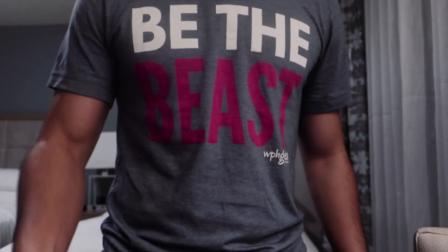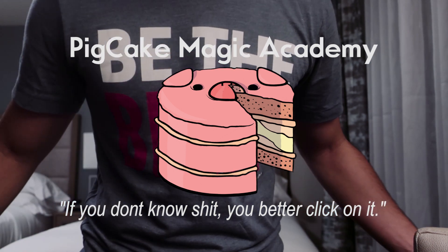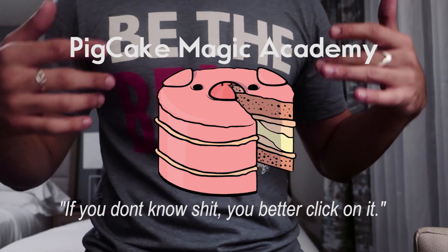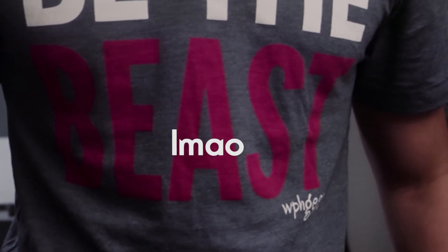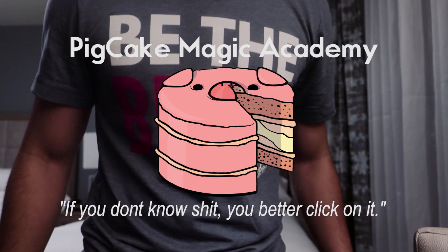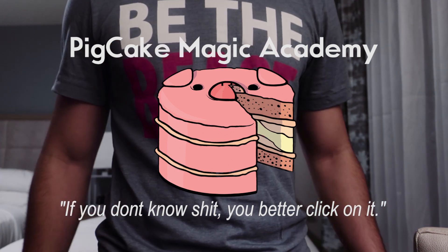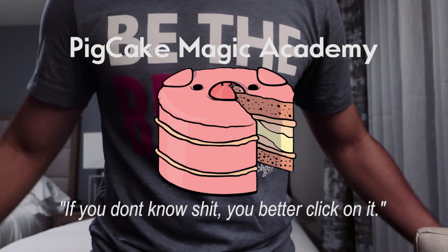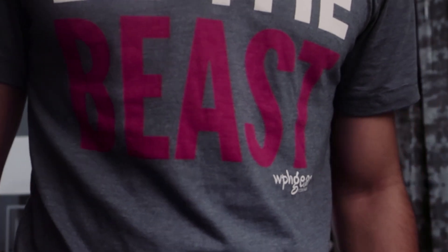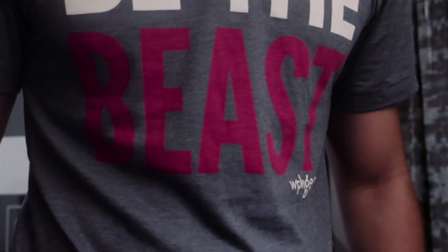By the way, this episode is sponsored by the Pigcake Magic Academy — over 80 videos covering theory, tricks, moves, and sleights. The academy has now expanded to coin work, so all you dapper wannabe coin magicians can learn some coin magic for the cost of a cheap wrench once a month. And if you want next-level stuff, check out the Mentalism Academy — it's the same thing but with mentalism, a little more expensive, like the price of a nicer wrench, but still cheap.